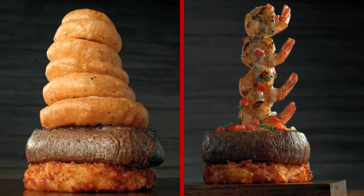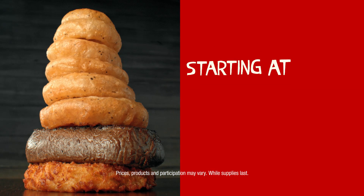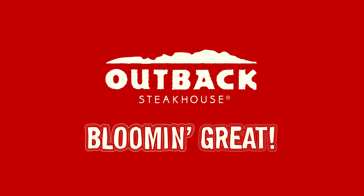Try our two new amazing Bloomin' High Steak Towers. Hurry in. These Outback Steak Towers start at just $15.99. Is it Bloomin' great here or what?